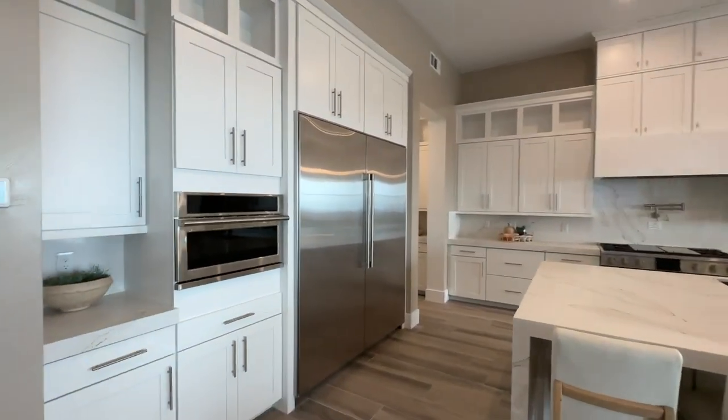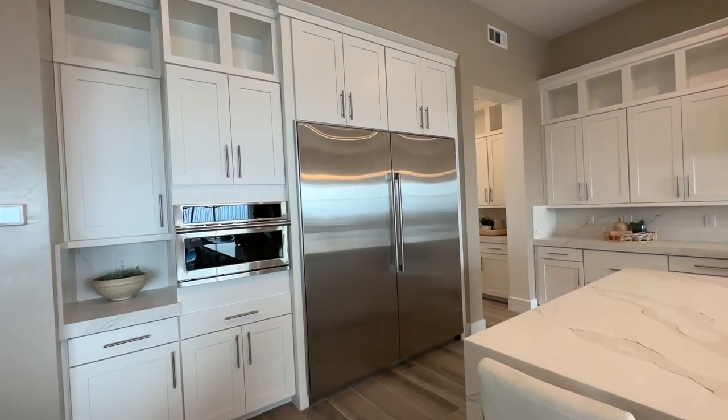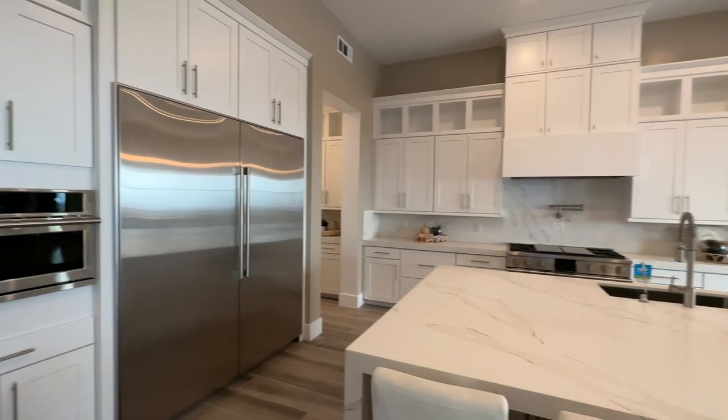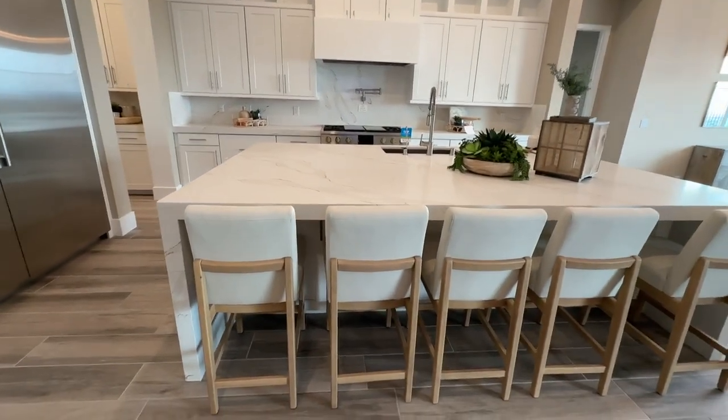It seems like this is the going trend with the refrigerators — this is a huge refrigerator. Then you have the microwave, and then this beautiful island with the quartz countertops and a waterfall edge.